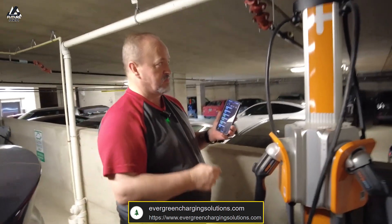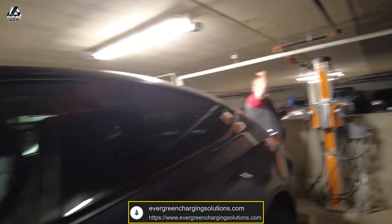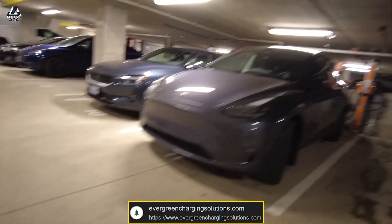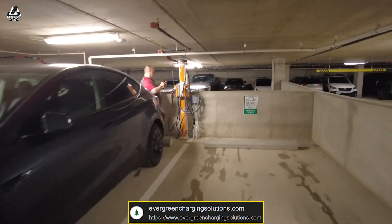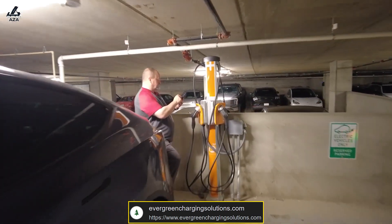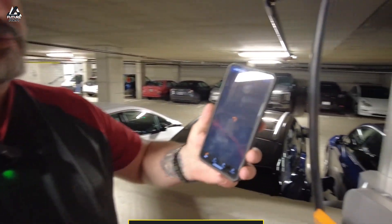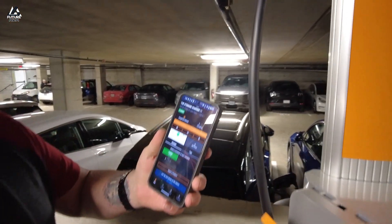We are in spot number 11. Go ahead and find Steward Charger 11. It says available. Now you're going to go ahead and hit start charge.